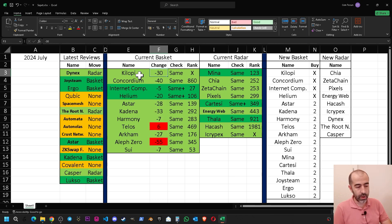For price changes since I purchased these coins, I am in the negative on all of them — around 20% to 30% minus. Only Telos is at plus 6%, and Aleph Zero is the worst performing at minus 55%. However, I will still keep both projects inside my altcoin basket since there are no problems with their development. I've written the same names into the new basket column.